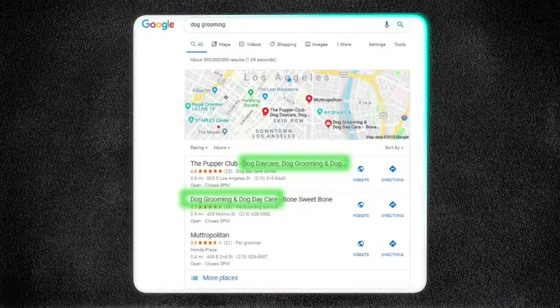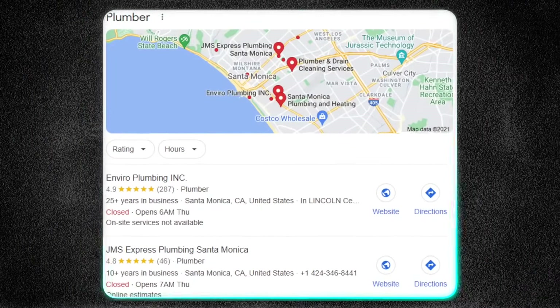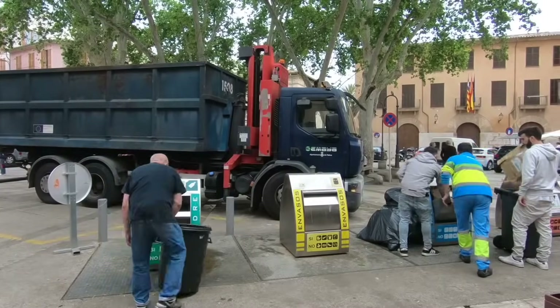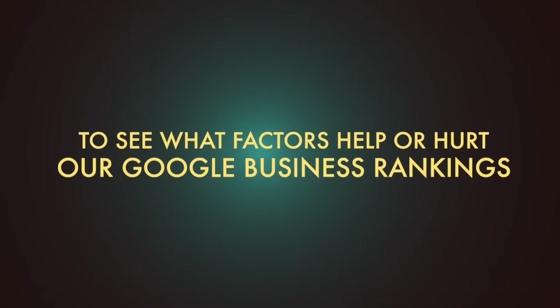You want to figure out how to rank your Google business listing consistently at the top of the map section. I'm going to show you some tricks for how to do it. My junk removal company operates in over 40 major cities now with dozens of Google business listings, and we have tried every hack and every method under the sun to see what factors help or hurt our Google business rankings.